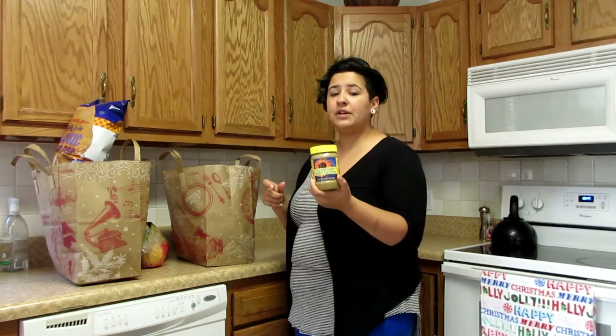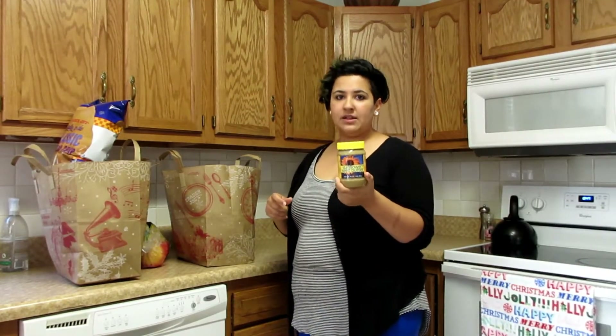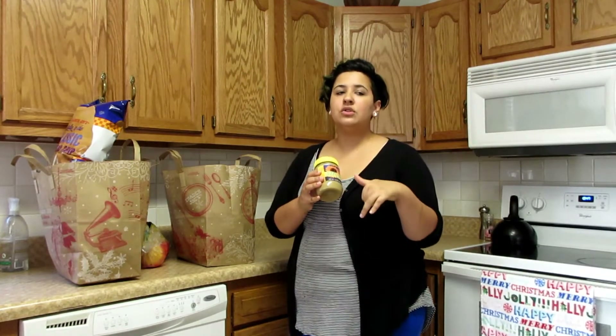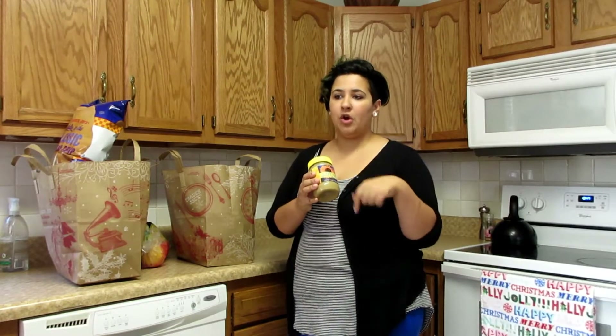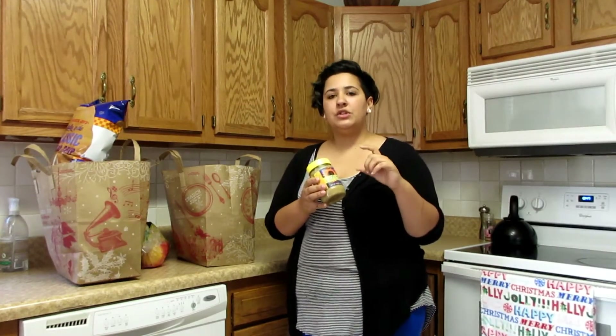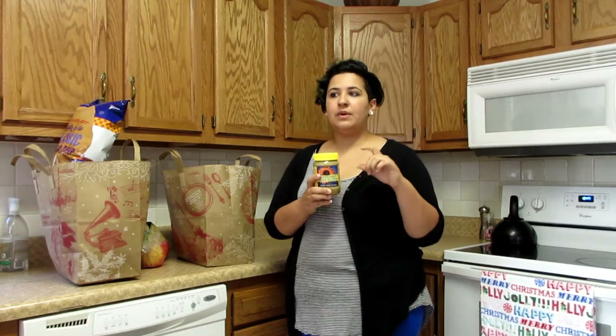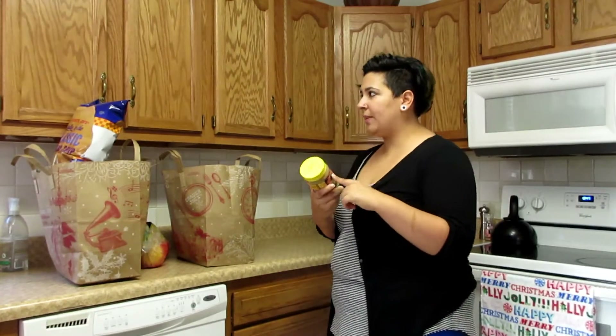We've got sunflower seed butter, the Trader Joe's brand, and this is for Max's lunches at school. We don't have a known nut allergy here in the house, so for now we still use almond butter and peanut butter at home. But when Max goes to school, his school is nut-free, so we pack him allergen-friendly bread and sunflower seed butter and jelly sandwiches.